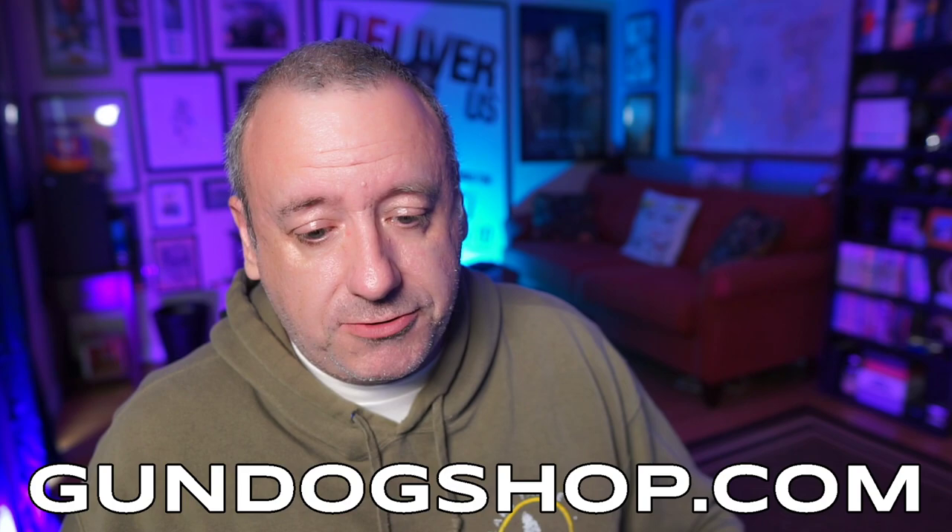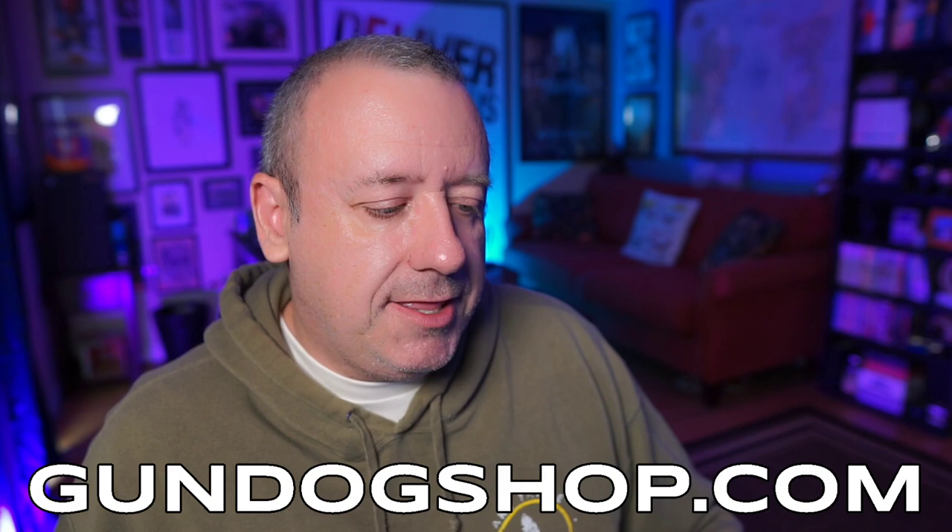Assuming you're already a fan, you may be interested in some of this merch. Gundogshop.com is the place for all your Gundog merch-related needs. I'm going to show you the page right now — this is currently live.